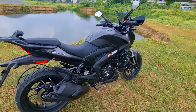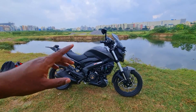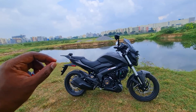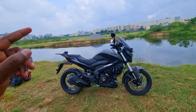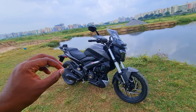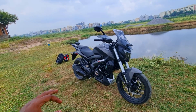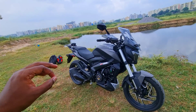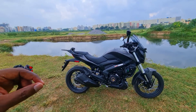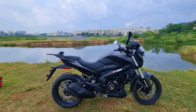Everything else — the specs, dimensions — no major changes in the technical specs department. It's only the inclusion of these important accessories that everyone craved for, and now you get them factory fitted. Whether you can add these on to your existing Dominar should be possible, because the overall silhouette and design of the entire bike remains more or less the same.